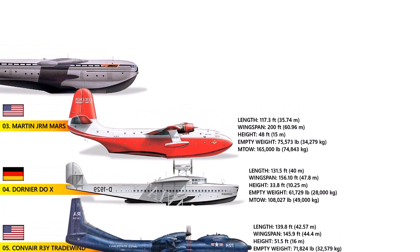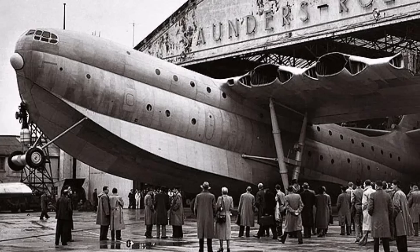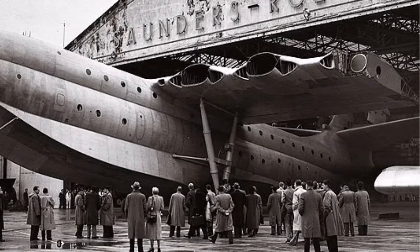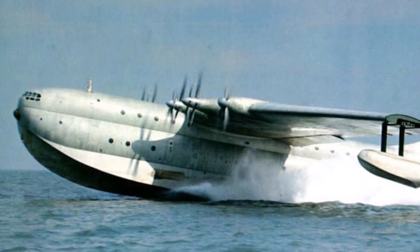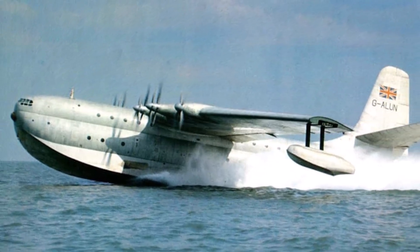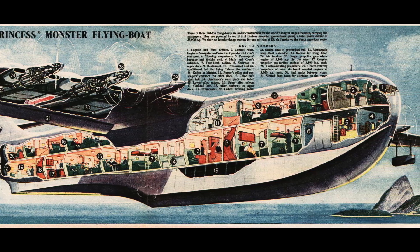Number 2: The Saunders-Roe Princess. The largest all-metal flying boat ever built, it was a massive British flying boat designed in the late 1940s, aimed at providing a luxurious long-range passenger experience capable of crossing the Atlantic in style. The Princess was envisioned as the flagship of post-war luxury air travel, like the grand ocean liners of that era. It could accommodate between 105 and 220 passengers in first-class comfort, featuring amenities such as a full bar, lounges, and sleeping cabins for overnight flights. However, it was rendered obsolete by the rise of land-based airliners, which had taken over transatlantic travel by the time it was completed.